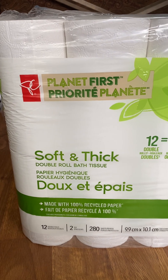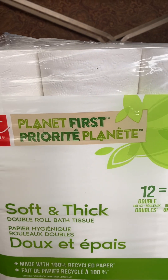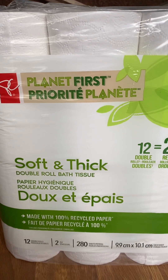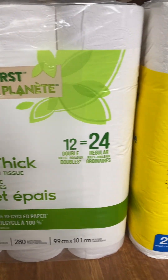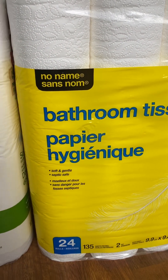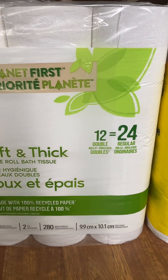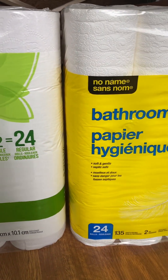Both are seven dollars and 99 cents, but the President's Choice product is softer and thicker — better quality compared to the No Name brand. For shoppers like me, we have to be smart with our buying habits.